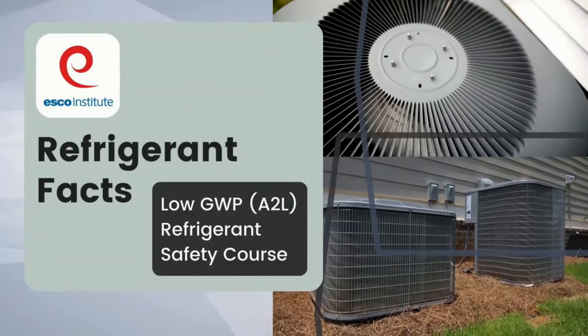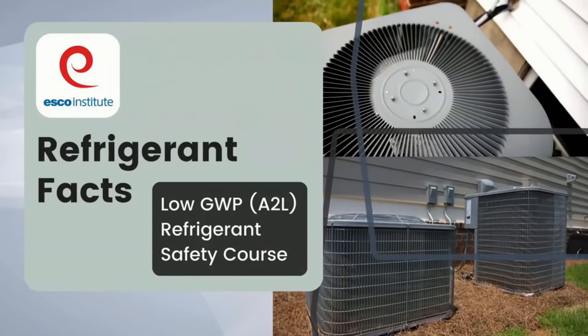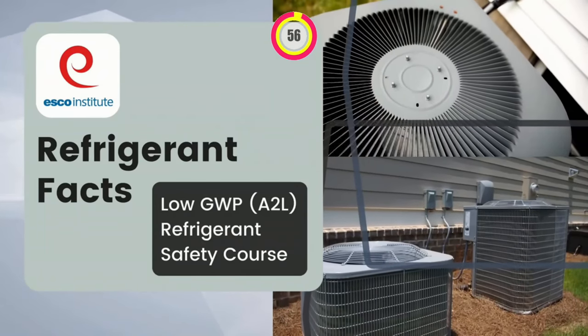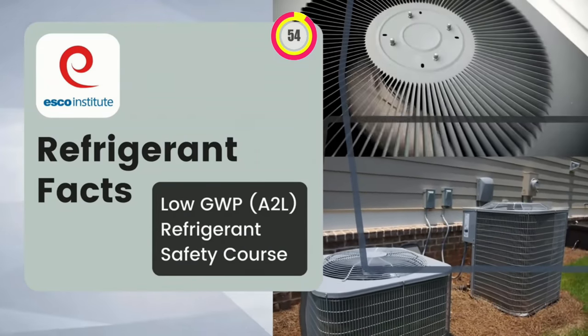Do you have the knowledge to work with the next generation of refrigerants? ESCO Institute can help you learn the information you need with a Low GWP A2L Refrigerant Safety course.